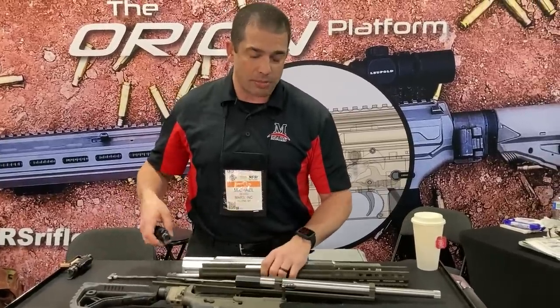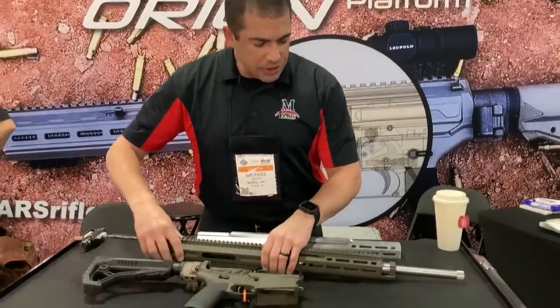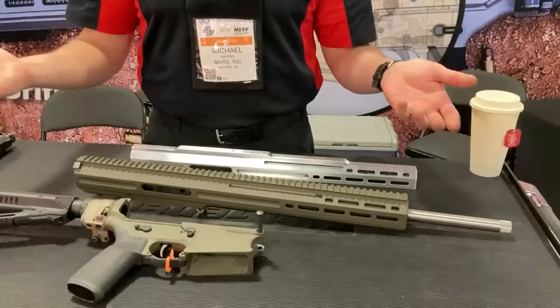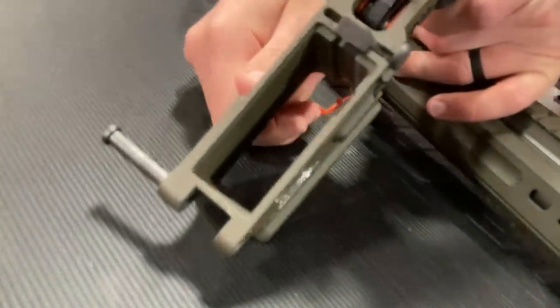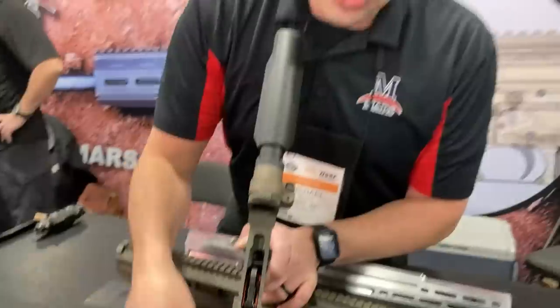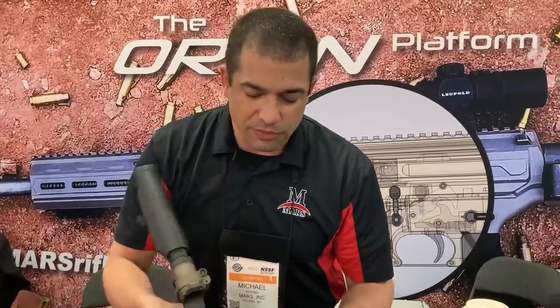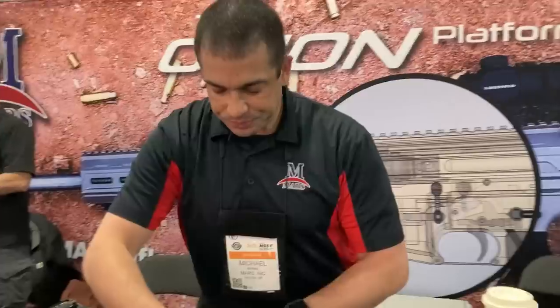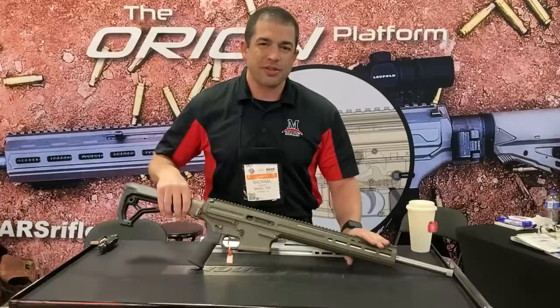The rifle is forward compatible, meaning it will be good for all future changes we make. The upper slides right back on and snaps into place. There's also a magazine well insert system — you can drop an insert into the step inside the magazine well to change the mag well shape, shoot a training round or different caliber, or become California compliant by using a non-removable magazine loaded from the top. That's the Mars Orion, new this year.